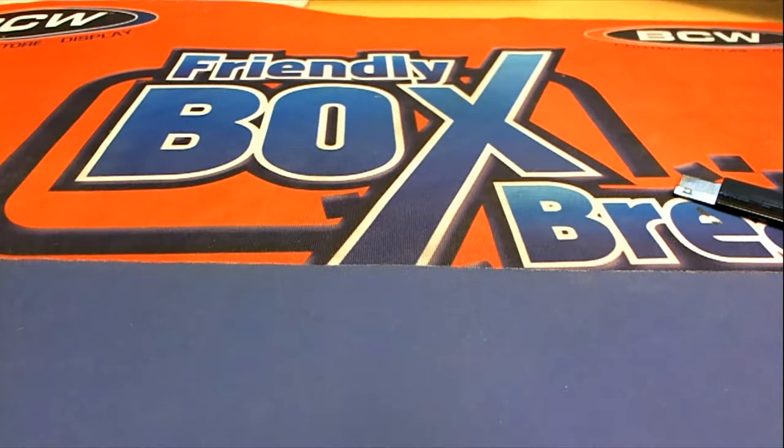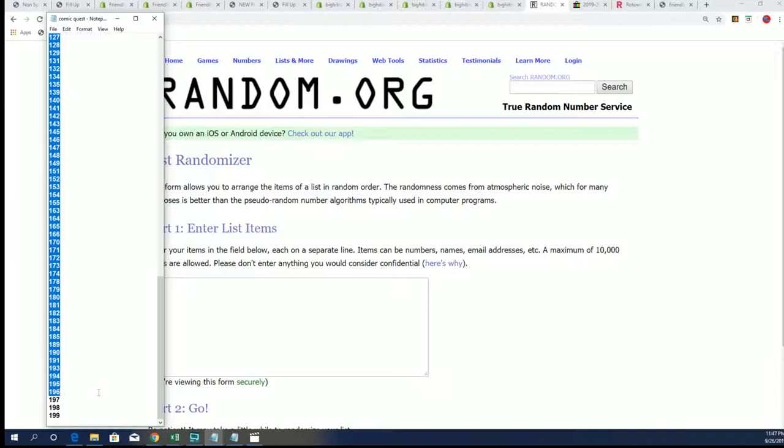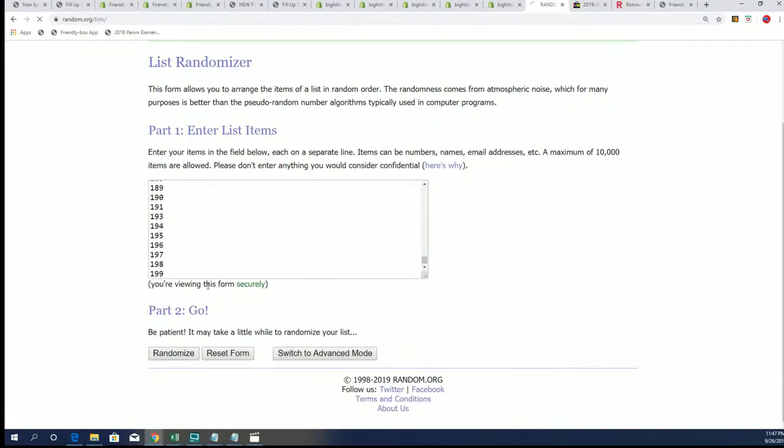Good luck everyone in this Comet Quest box break. Let's see what happens. Good luck everybody — first thing we're going to do is randomly see which box we open out of the product. We have the entire product here. We're looking for big hits to come out for everybody, and I want to shoot you the best. Let's go ahead and do this thing, randomly seeing which box we open.